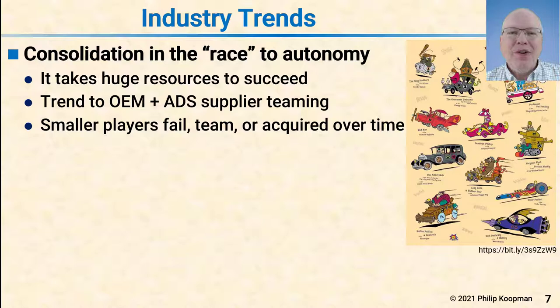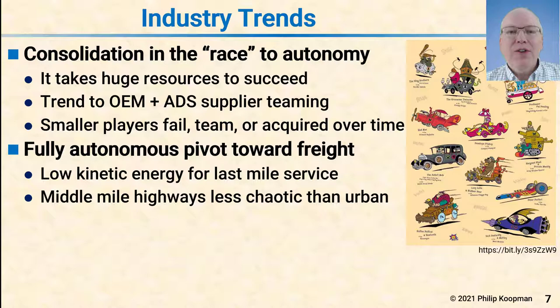For a number of years the industry has, to all appearances, been engaged in a race to get to full autonomy. To their credit, some players say it's not a race and that safety comes first. But there's plenty of rhetoric indicating some players are treating this as a race to deploy. It takes huge resources — billions or probably tens of billions of dollars — to get something like a robo-taxi on the road. The trend in 2020 was more original equipment manufacturers teaming with automated driving system suppliers to create alliances. Smaller players have failed, teamed, or been acquired. The fully autonomous vehicles have pivoted hard towards freight, typically middle-mile trucks or last-mile delivery systems.